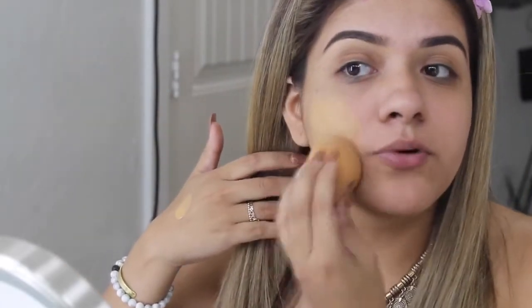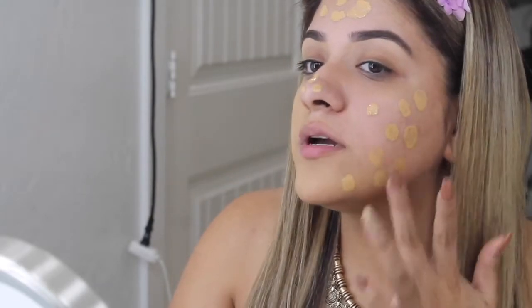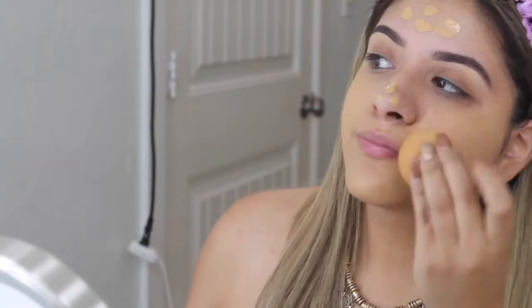I absolutely fell in love with the Estee Lauder Double Wear. I apply it on the back of my hand first, then if I need more I take more. I'm going to be using my Beauty Blender to blend this out — I tried both a brush and my Beauty Blender, but I definitely love the way it applies so much better with the Beauty Blender. I spread it out with my finger first because I feel like putting it directly on the Beauty Blender wastes more product.